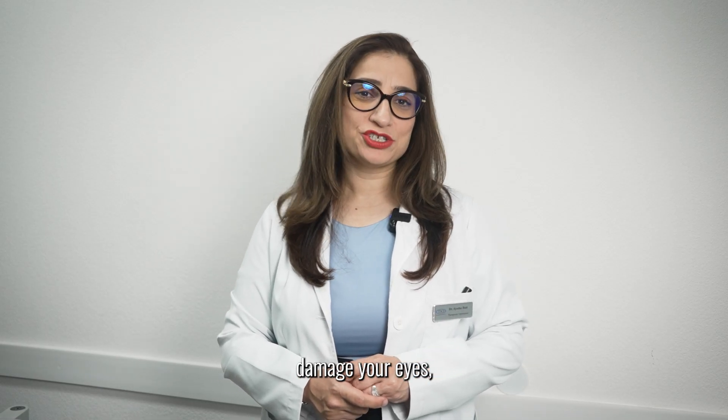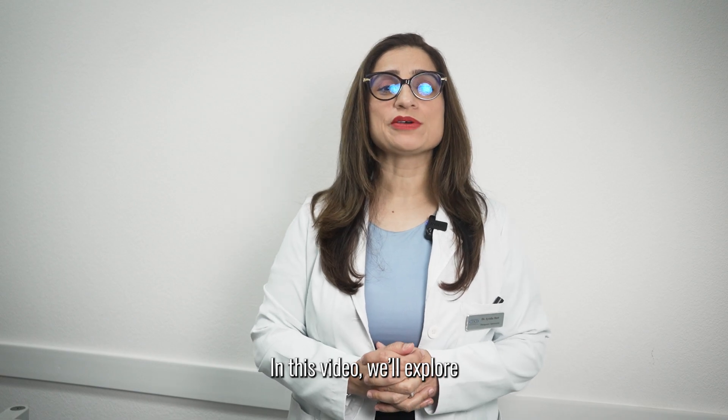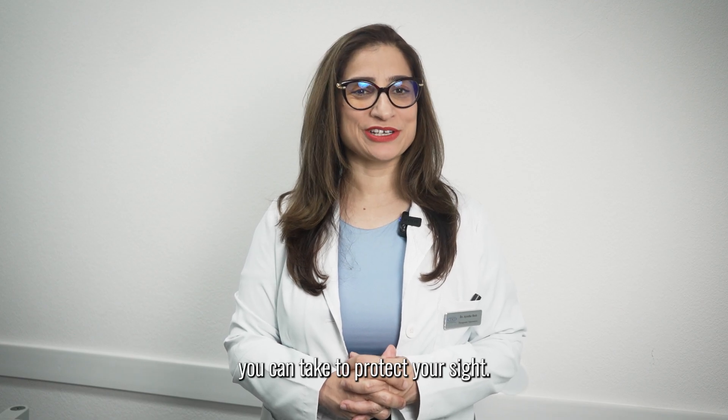Diabetes can silently damage your eyes, potentially leading to blindness. In this video, we'll explore the surprising ways diabetes affects your vision and reveal the crucial steps you can take to protect your sight.